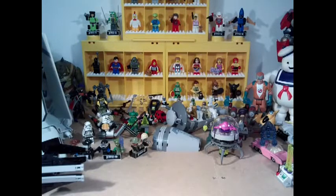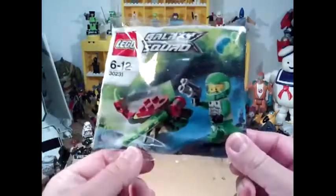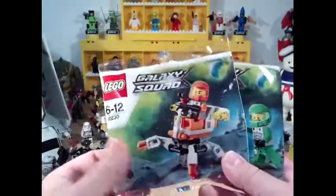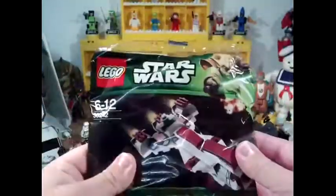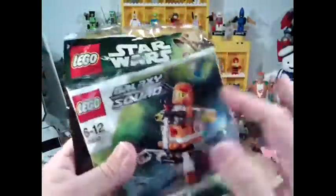Hi guys, Red5 here. A quick video about something I saw in Smiths about a week ago but haven't had time to cover. They're doing these exclusive poly bags of various sets — they've got Lego City, Galaxy Squad like these two, and Lego Star Wars like this. They are £3.50, or I think they were £3.50, but with minifigs.